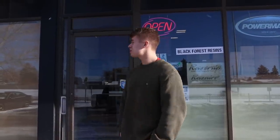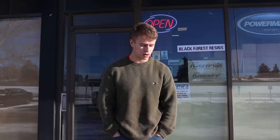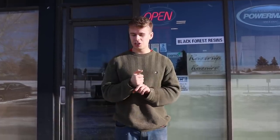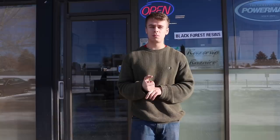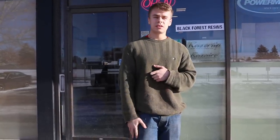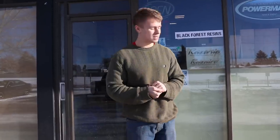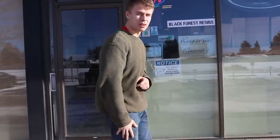Hey everyone, it's Dylan. I'm out front of our store right now getting ready to film another shop tour. We've done a video like this in the past, but a lot has changed and we also have a lot of new subscribers who wanted to see the shop. We're located in Calgary, Canada, just off Blackfoot Trail and Heritage Drive. It's nice and snowy right now, just like you'd expect in Canada, but I'll take you inside and show you around.